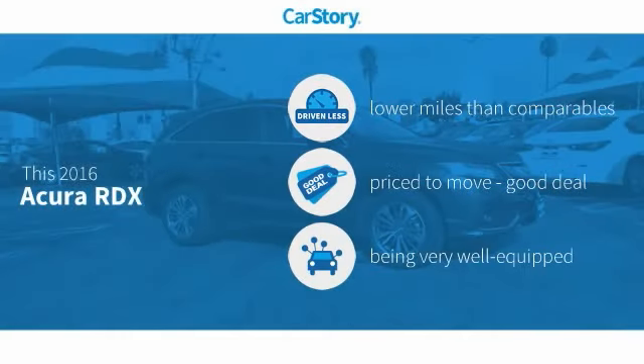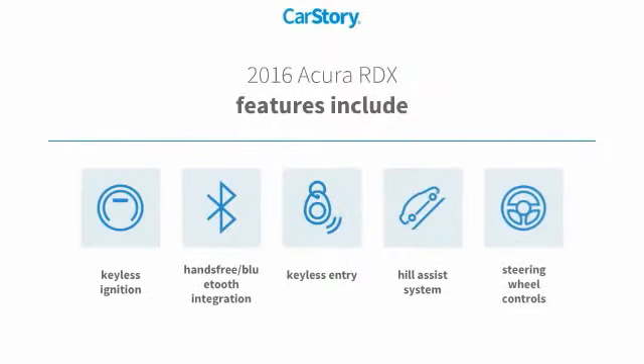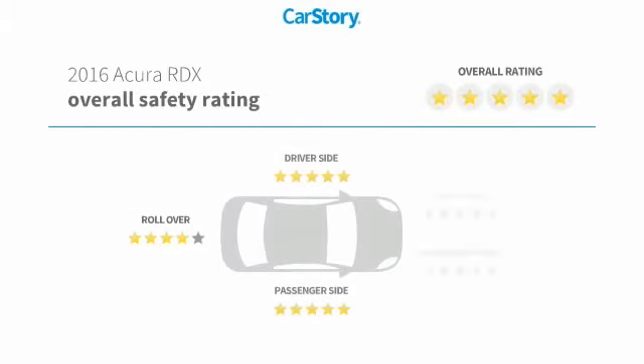Car story research indicates this vehicle as having lower miles with less wear and tear, a good deal, and loaded with features. Features also include keyless entry, keyless ignition, steering wheel controls, hands-free Bluetooth integration, hill assist system, and has been listed as an IIHS top safety pick with these ratings.